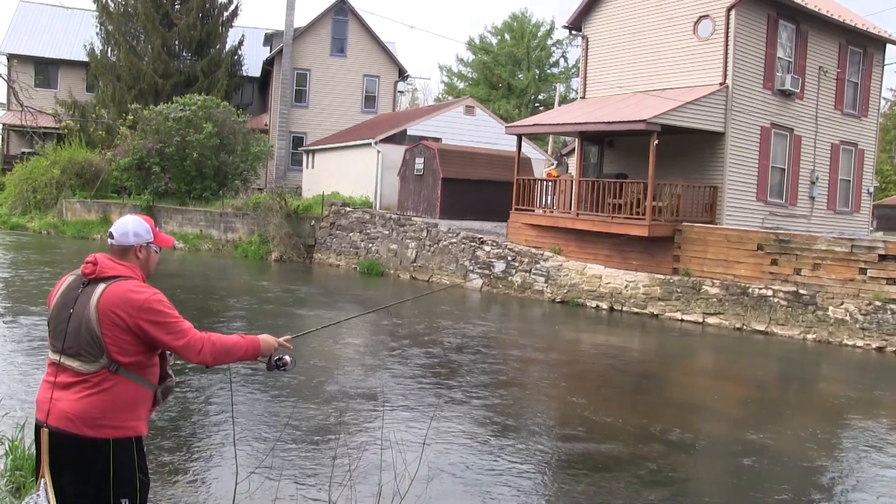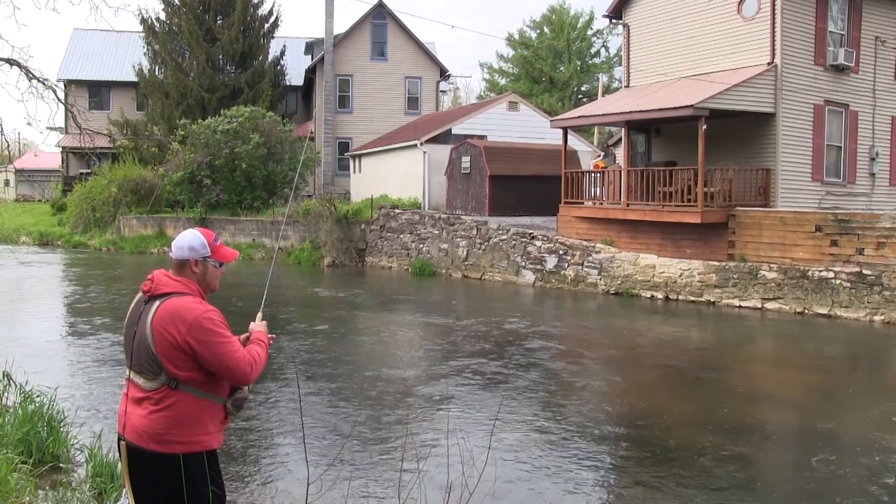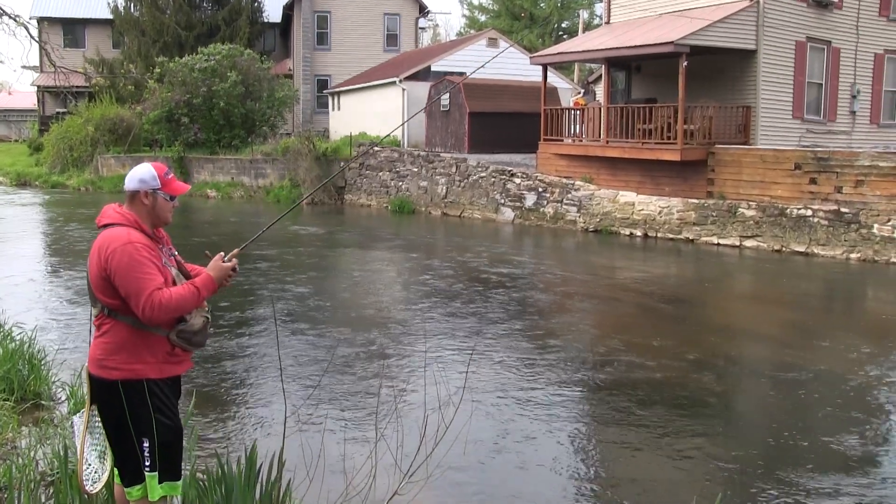Hey everybody, Chris Schaefer with Potts Key Outdoors. Today in central Pennsylvania at one of the most famous places to fish in all of the Northeast. We're here at Penn's Creek, and people absolutely hammer this place early in the season.